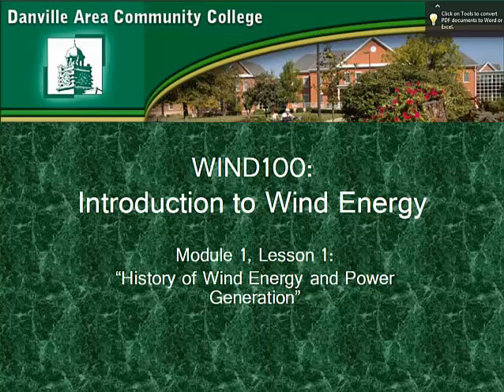This is Lesson 1 for Module 1, History of Wind Energy and Power Generation.